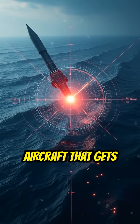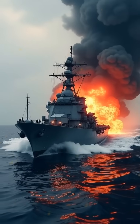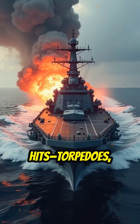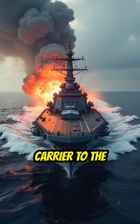Any missile or aircraft that gets close is likely to be intercepted before it poses a threat. The U.S. Navy also runs regular sinking exercises. In one test, it took over a dozen direct hits — torpedoes, missiles, and bombs — to finally send a decommissioned carrier to the bottom.